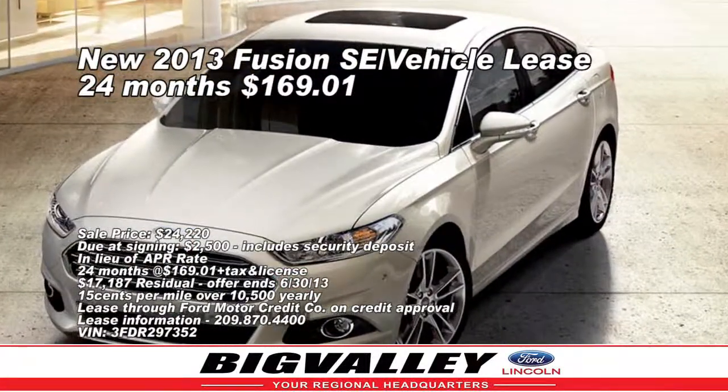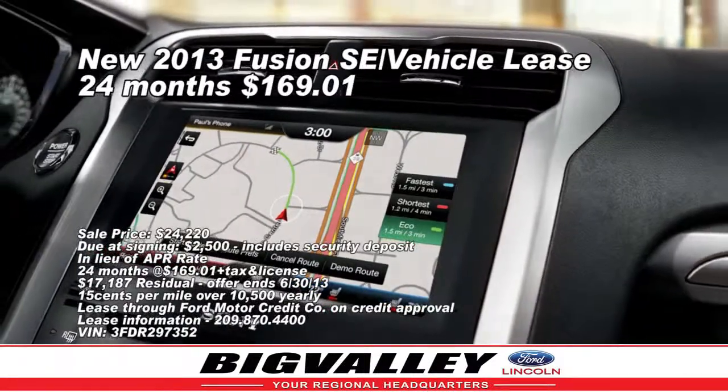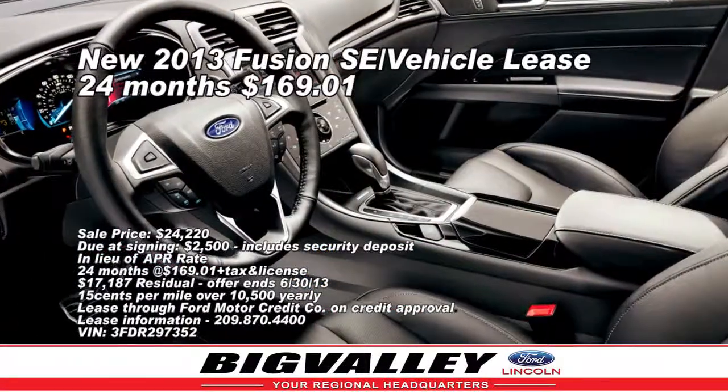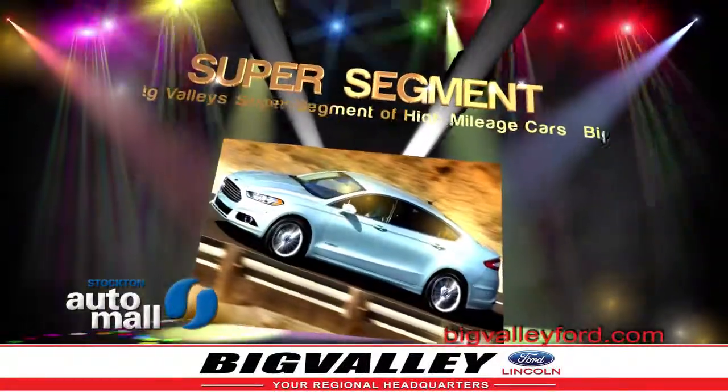Also, Big Valley has a new 2013 Fusion SE for just $169 per month for 24 months. The Fusion is a great-looking, roomy five-passenger Ford with a smooth ride. Look over the Super Segment at Big Valley Ford Blinken.